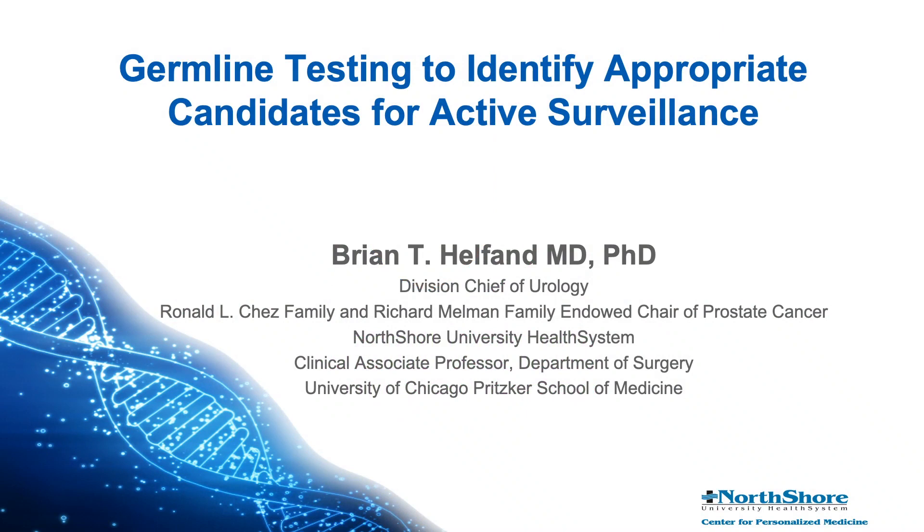Hi, this is E. David Crawford, Editor-in-Chief of Grand Rounds in Urology. Joining me is Dr. Brian Helfand from Chicago, who has been a regular contributor here to Grand Rounds in Urology. He's going to discuss with us a very timely subject: germline testing in men undergoing active surveillance.